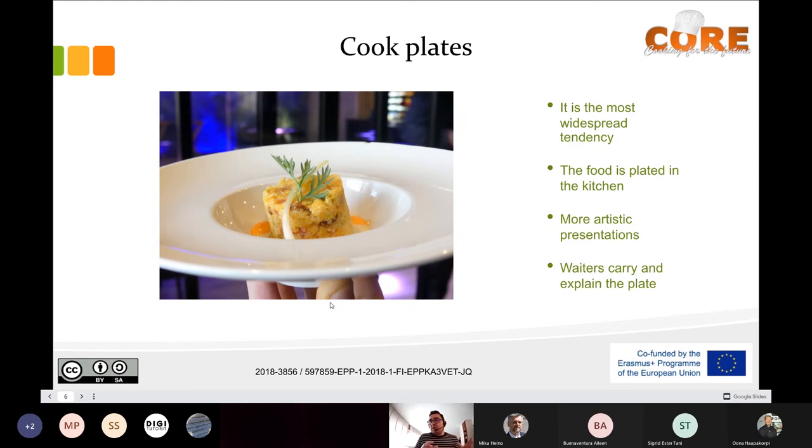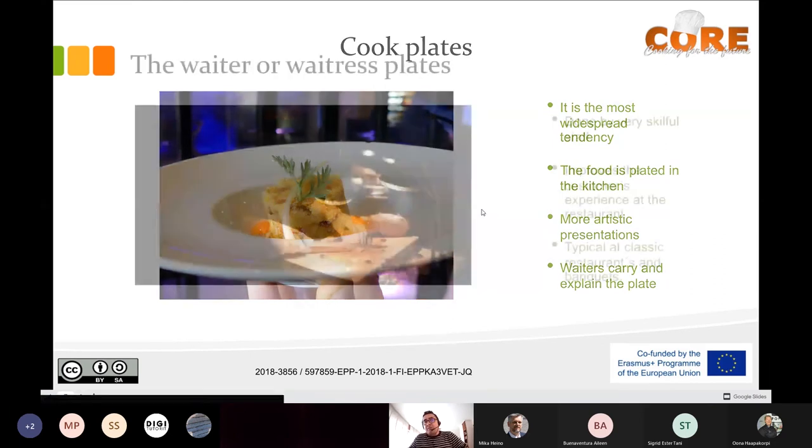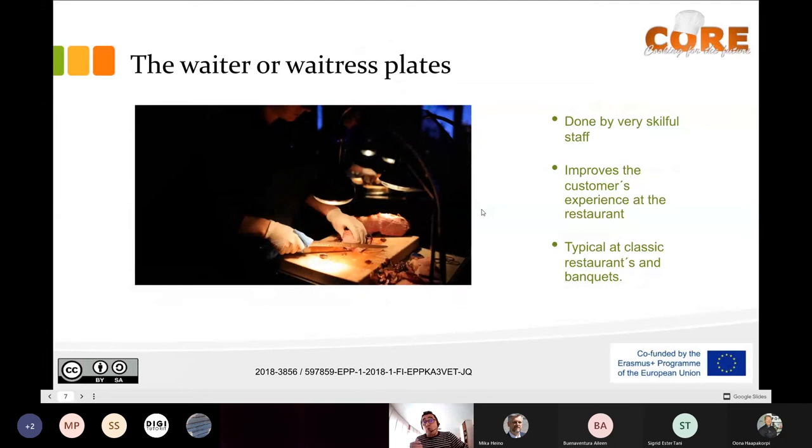The dishes are plated in the kitchen, the waiters carry the plate to the customer, bring the plate and explain the concept and the ingredients. That's the first option. The second option is the waiter or waitress plates.